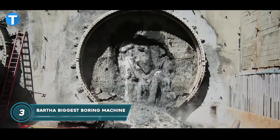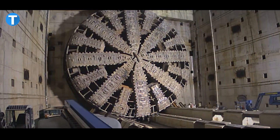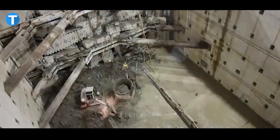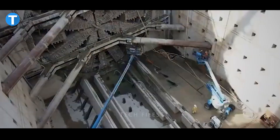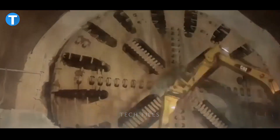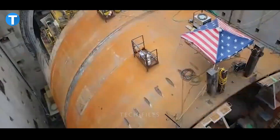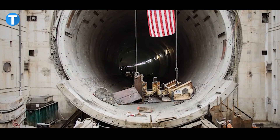Bertha is a tunnel boring machine with a diameter of 57.5 feet that was built for the Washington State Department of Transportation. Bertha is said to be one of the world's largest earth pressure balance tunnel boring machines with a total weight of 6,700 short tonnes, designed to dig into the ground as deep as possible.